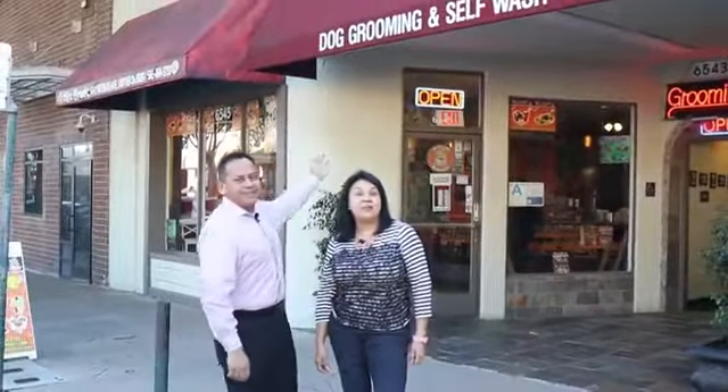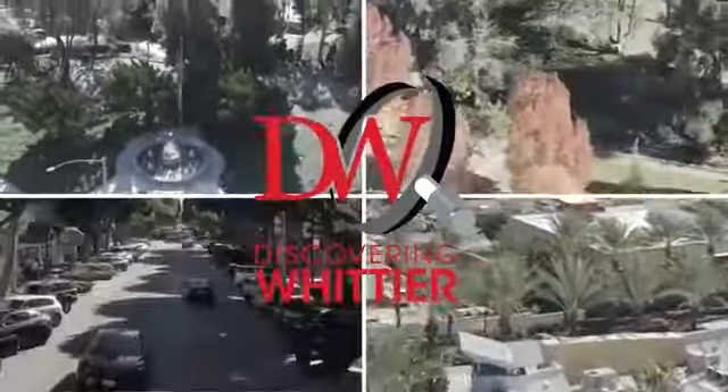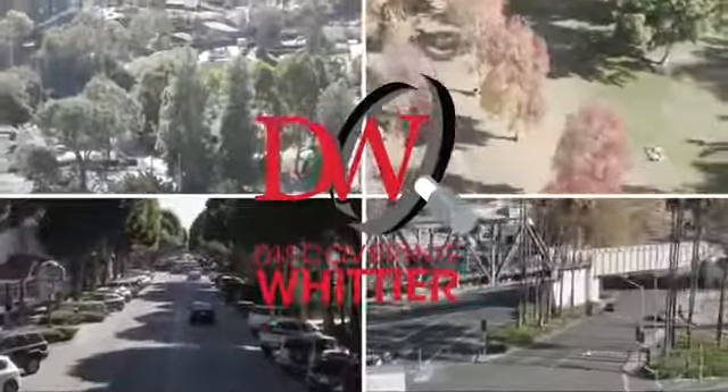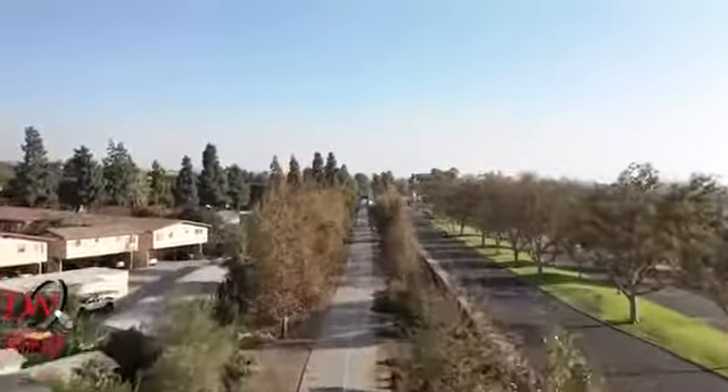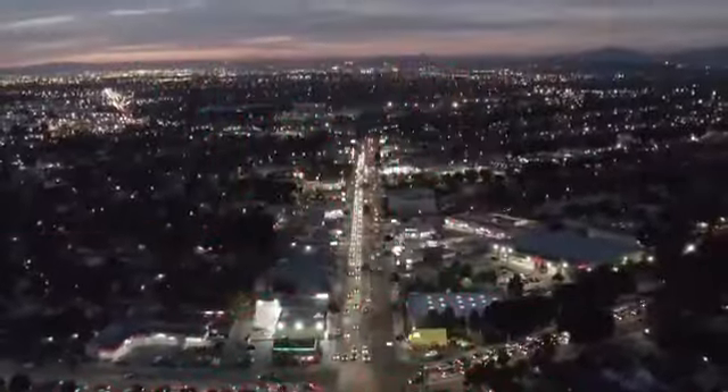Hi, Anna and Willie with the Garcia team. In today's episode of Discovering Whittier, we are spotlighting Mixed Fruit in Uptown. The Whittier area has some amazing local businesses, restaurants, and families. Our mission is to spotlight them and, most importantly, tell their story. We are the Garcia team, and this is Discovering Whittier.